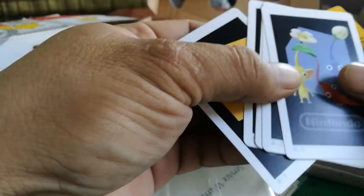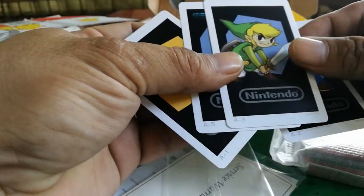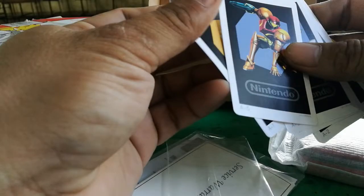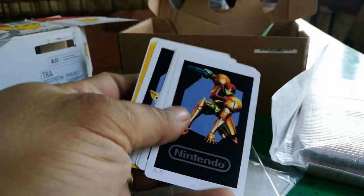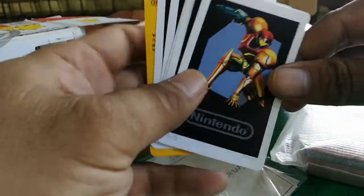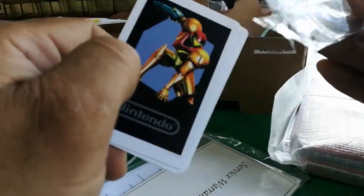Here are the AR cards. There is a function inside the 2DS XL for AR. These cards will come to life — they appear through the card when you use the AR functionality of the 2DS XL.